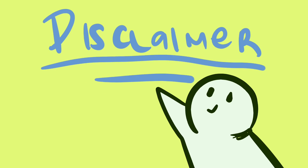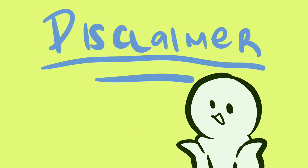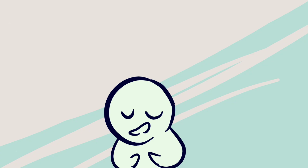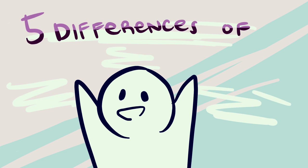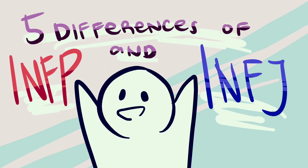Before we begin, we would like to make a disclaimer that this video is based on the Myers-Briggs Type Inventory, which is just a theory and has personality types that are rough tendencies rather than strict classifications. With that being said, let's look at five of the most important differences that can help you tell these two personality types apart.